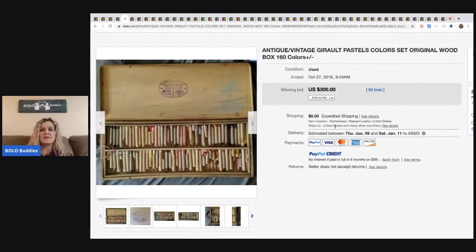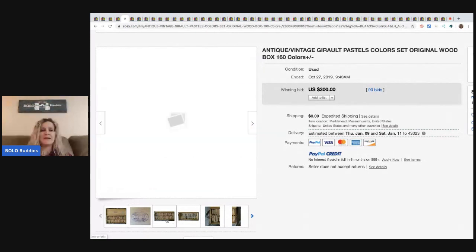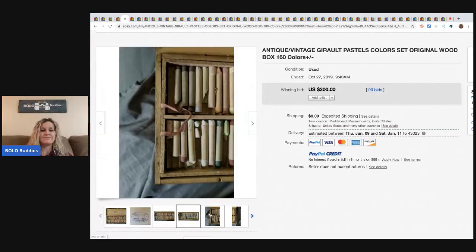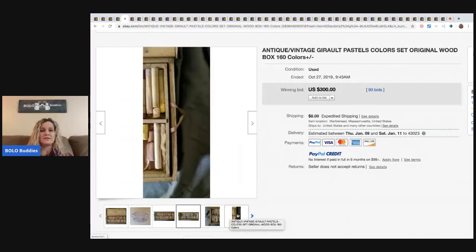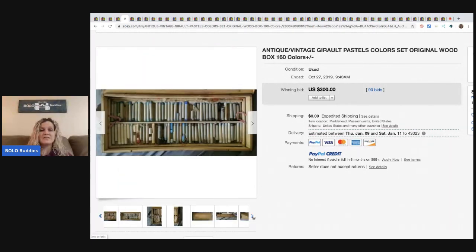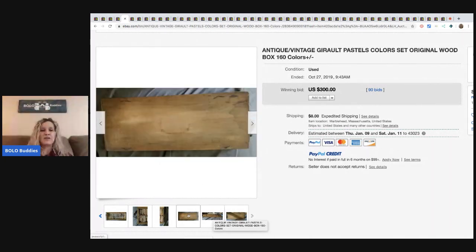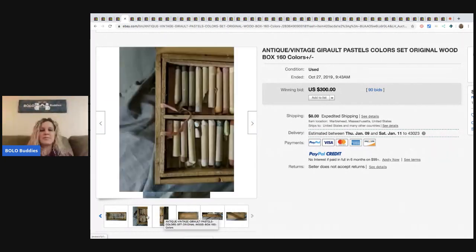This is antique vintage pastel colors in the original box, sold for $300 with 90 bids. Art supplies can be a great bolo — I have an arts and crafts bolo video. It's a category video, so definitely go check that out because you'd be amazed what some arts and crafts items sell for.